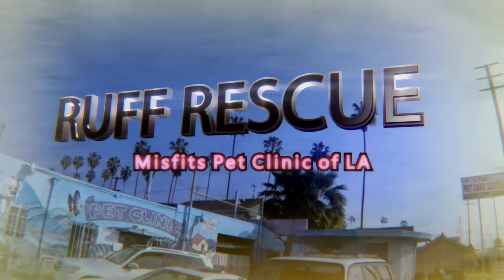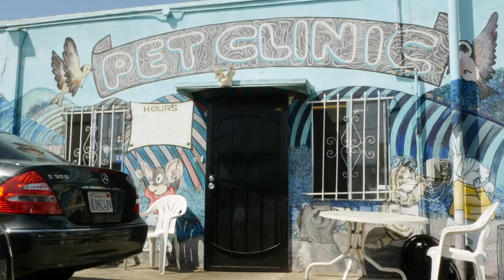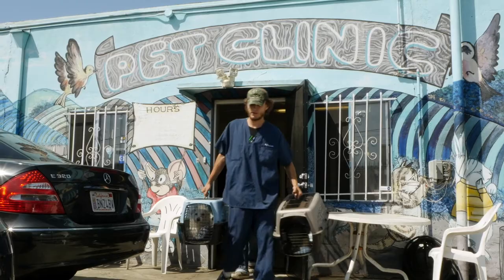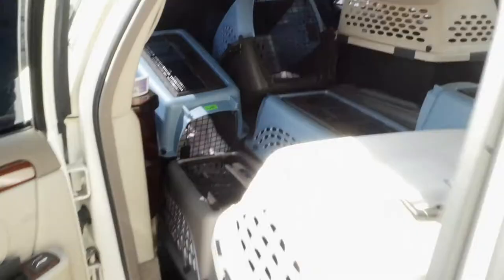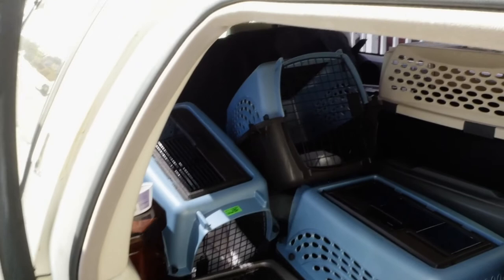My name is Fred. I'm with Saving Gizmo and Friends. It's an operation out of Beverly Hills where we rescue animals throughout Los Angeles — we go from Santa Barbara all the way to Palmdale and back. We work in facilities like these where we come out, pick up the dogs, get them their treatment and medication, get them fostered, and then cleared for adoptions.